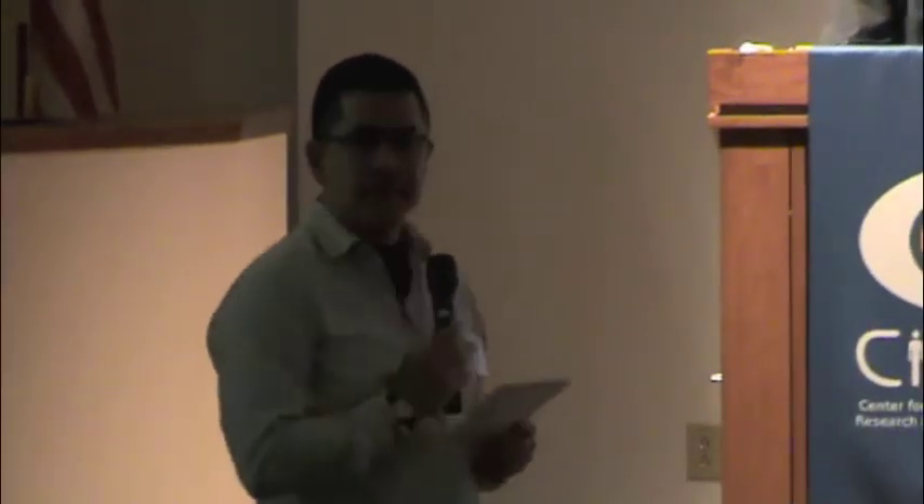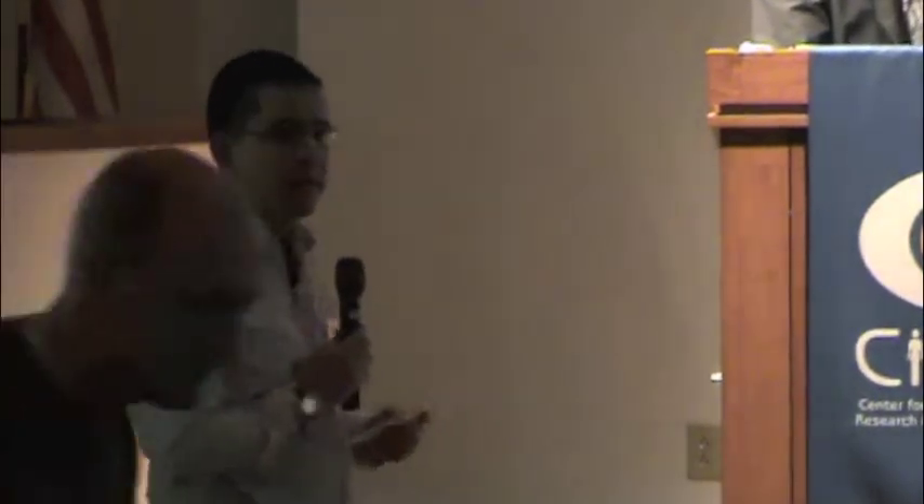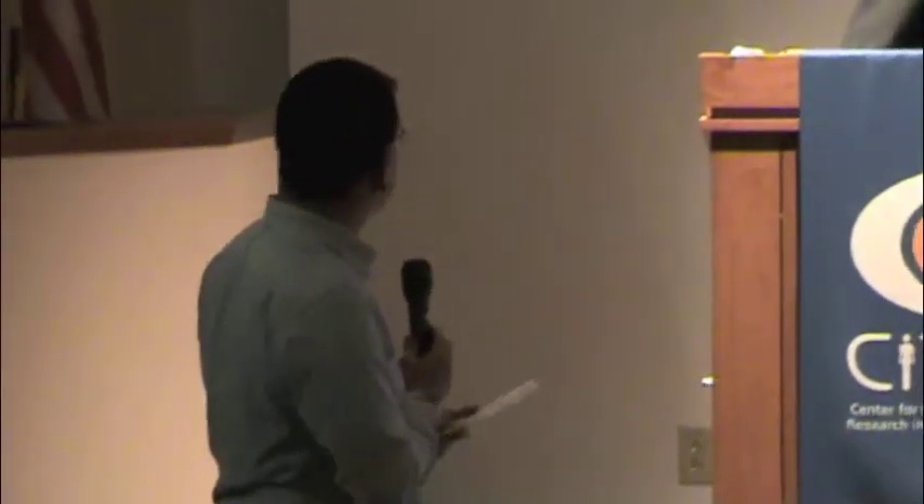Our next talk, we have David Kale, who's a research engineer at the Children's Hospital in L.A. He works at the Virtual Pediatric Intensive Care Unit. My name's Dave Kale. I work as a data scientist in the Virtual Pediatric Intensive Care Unit at Children's Hospital of Los Angeles.